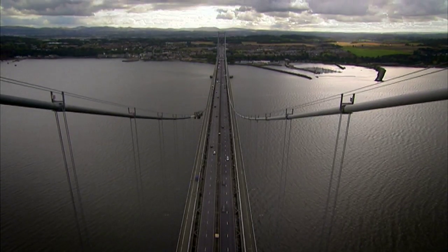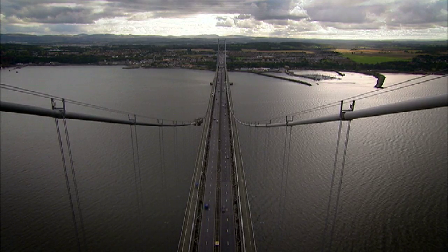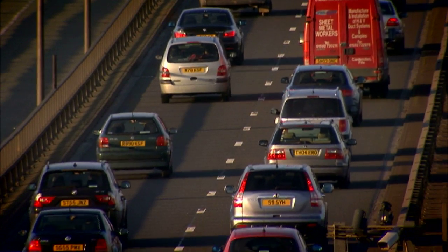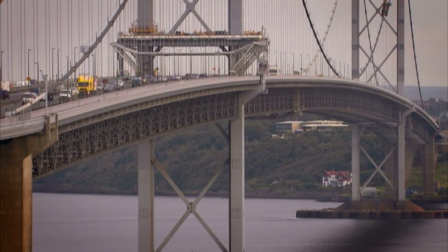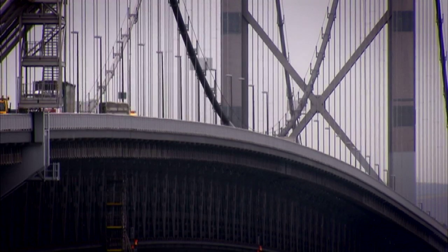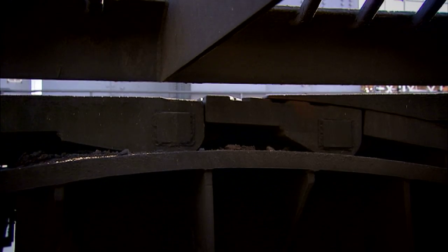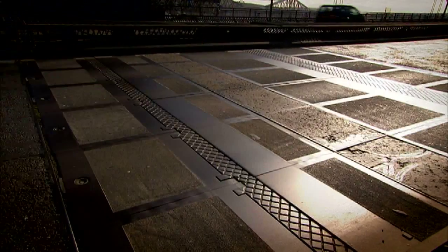It's important to remember that a bridge is a living structure. It has to respond to changes of weather, temperature and volume of traffic. Like all other suspension bridges, the Forth Road Bridge was designed to be flexible. In fact, it's useful to think of the bridge as a machine with moving parts, expanding and contracting to accommodate the weight of traffic and changes in the weather.